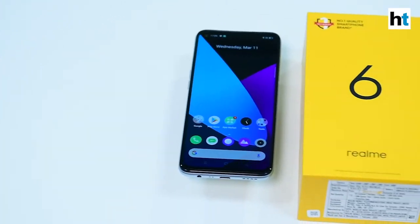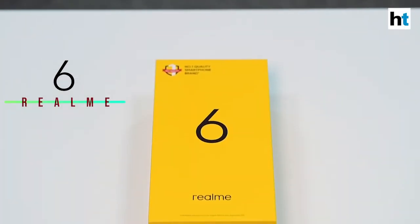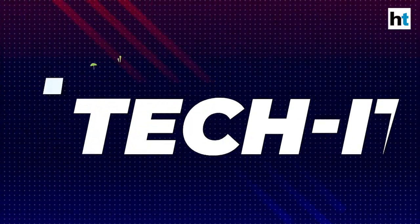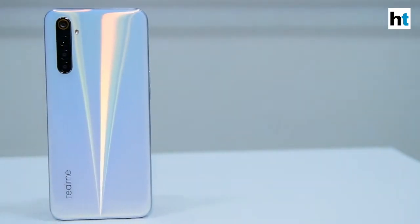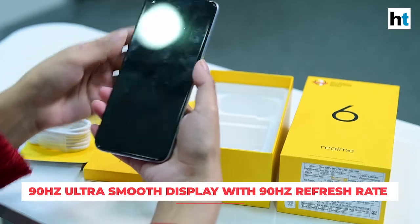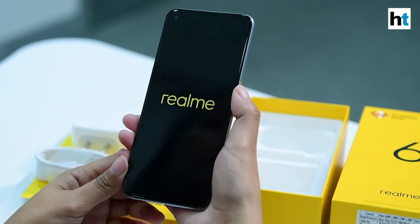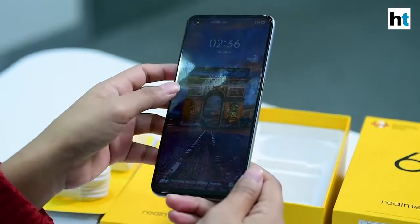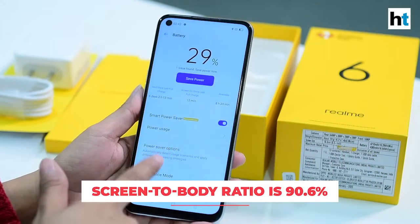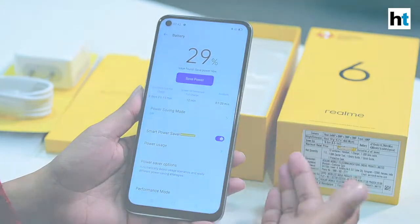Hey everyone, welcome to Hindustan Times Digital. In this video we'll be talking about one interesting feature of the Realme 6. The Realme 6 comes with a 90Hz refresh rate on its display, which means it is going to render an image 90 times per second. This enables better scrolling and animations on the smartphone, and you'll also get a better gaming experience.